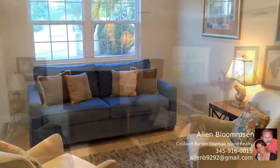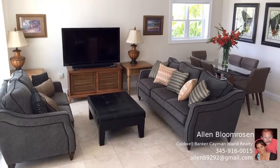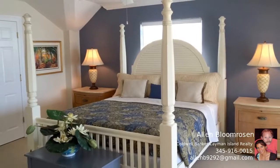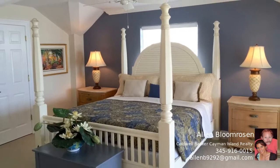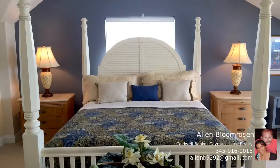This executive family home provides stunning views across the reef-protected South Sound. This property has four bedrooms and ample living space consisting of a well-proportioned lounge and separate den. This home provides privacy, a community, and easy access to schools.